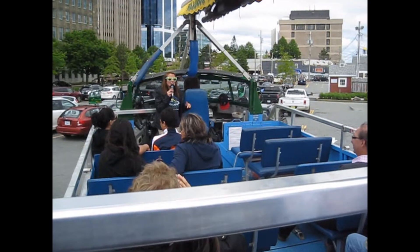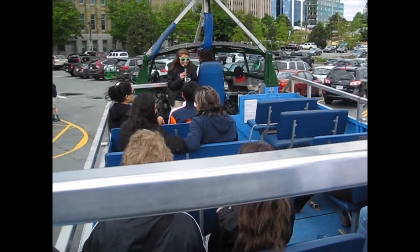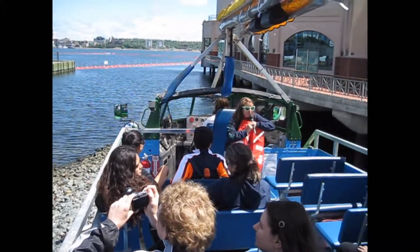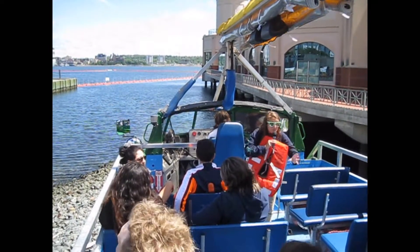Is this anybody's first time on a vehicle like this before? Even more people. Are you excited? No need to be nervous at all. Everything's going to be okay. No need to be nervous. If you are nervous, just tell your driver — don't close your eyes.